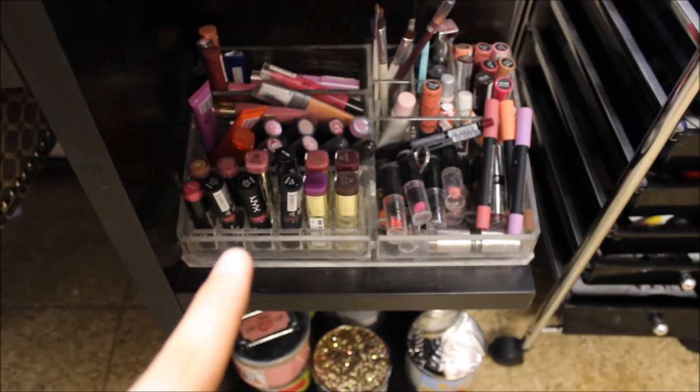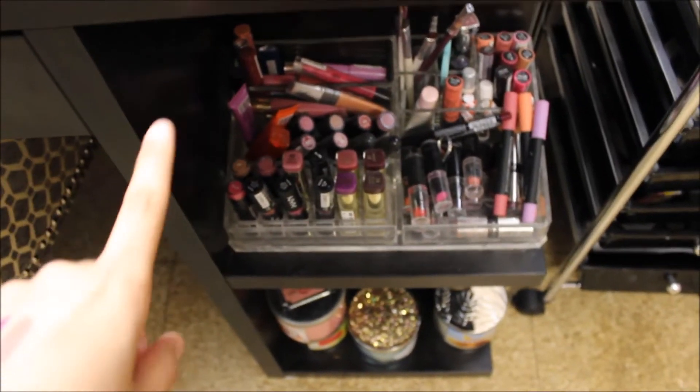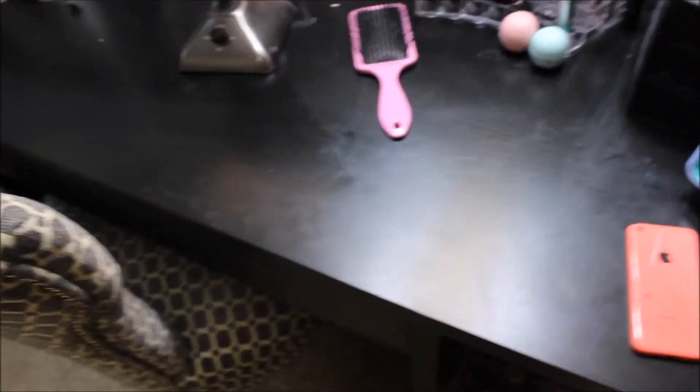Down here I have my lipsticks — these are all my lipsticks. And then I keep my Bath and Body Works candles down there. And if you're wondering, this desk is from Ikea — it was like $70 something dollars, so it was really cheap.